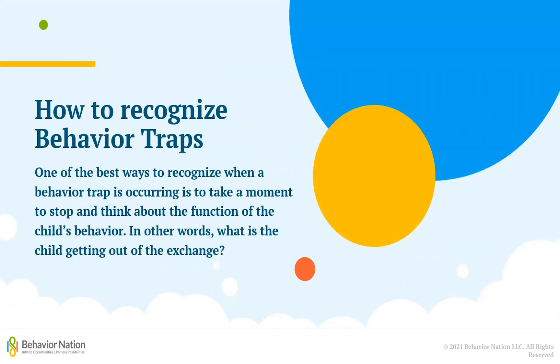At this point, you may be wondering how things like scolding or a timeout can work as reinforcers. They are not supposed to be fun, so why would a child want to be scolded or sent on a timeout? Well, that all depends on the function of the child's behavior. One of the best ways to recognize when a behavior trap is occurring and why is to take a moment to stop and think about the function of the challenging behavior the child is engaging in.